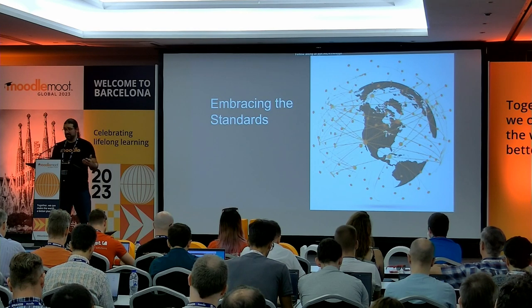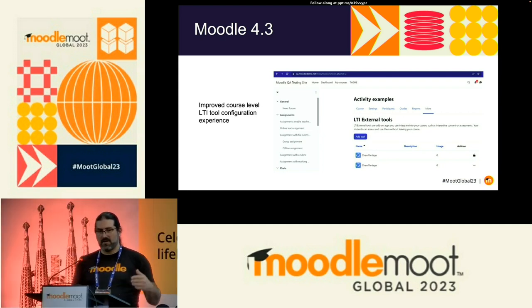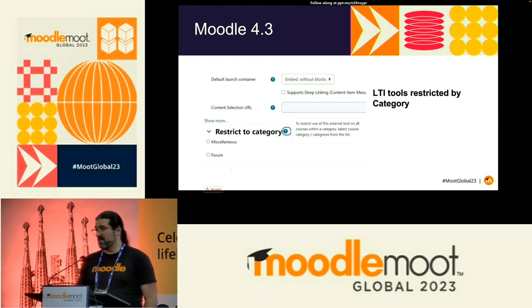So how is Moodle HQ actually embracing these standards? Right now in our 4.3 release, the first step is we've gone into our LTI tools and made that tool a lot easier to configure at a course level. Previously it wasn't obvious you could do this at course level — you thought you had to do it at instance level, and we didn't document it well. We're moving it to a dedicated page so it's easy to discover what tools are there and easy to configure, using progressive disclosure to make that experience much simpler.